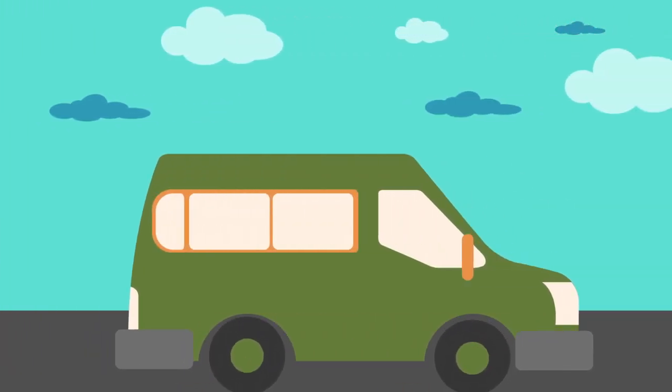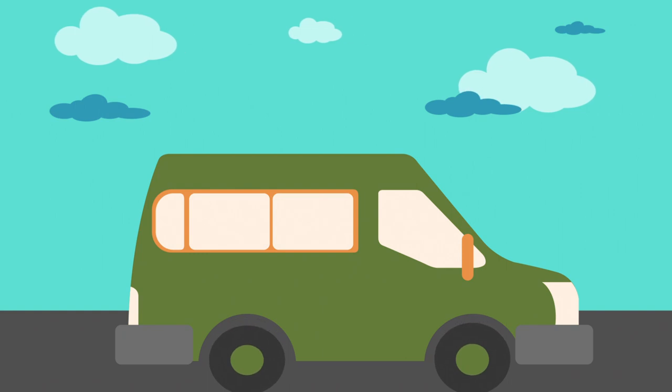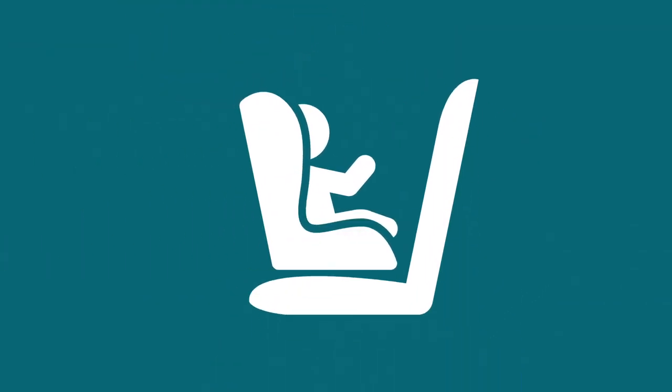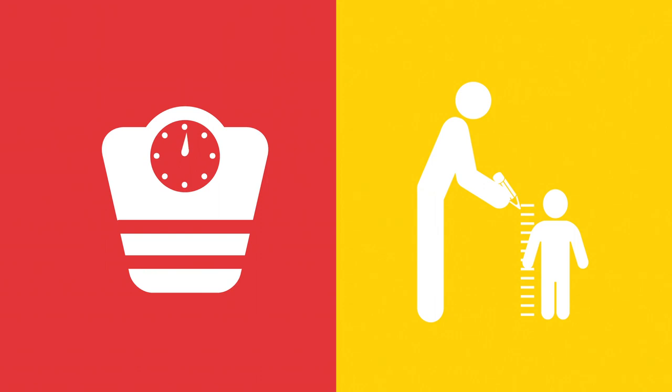Starting from that very first ride home from the hospital and every ride after that, when babies are on board, use a rear-facing seat — an infant type or convertible — as long as possible, even past two years old or until your child reaches the seat's rear-facing weight and height limit.